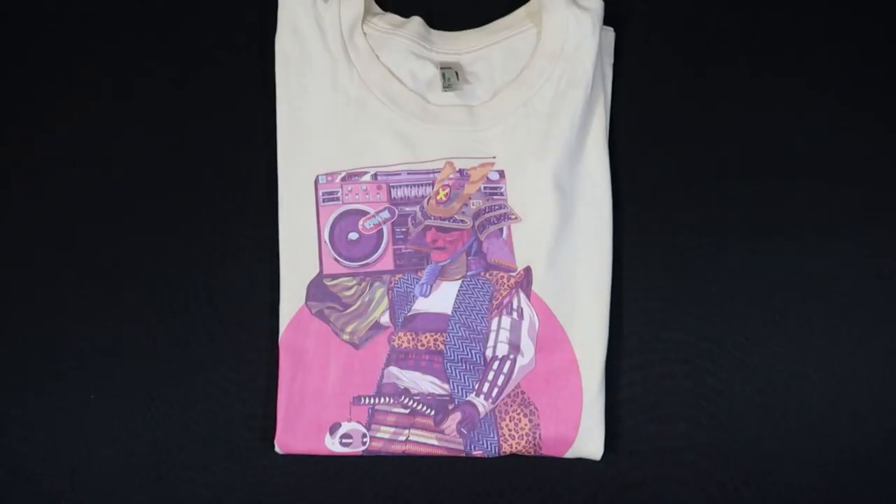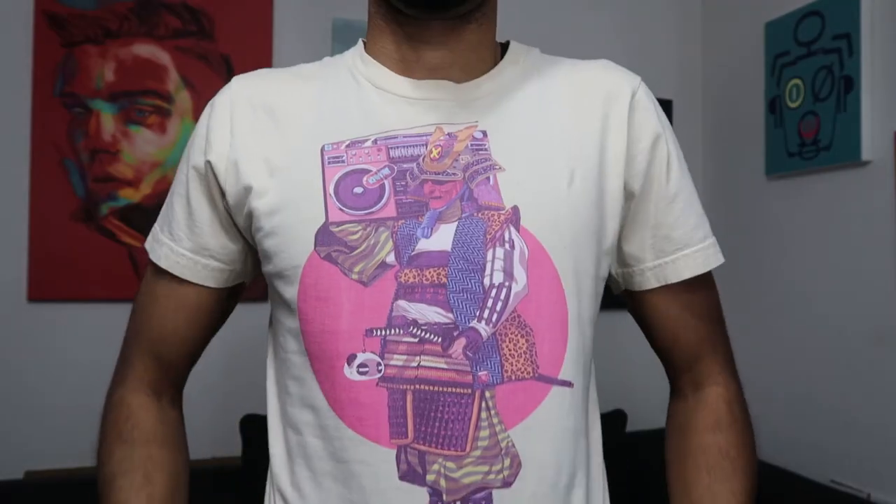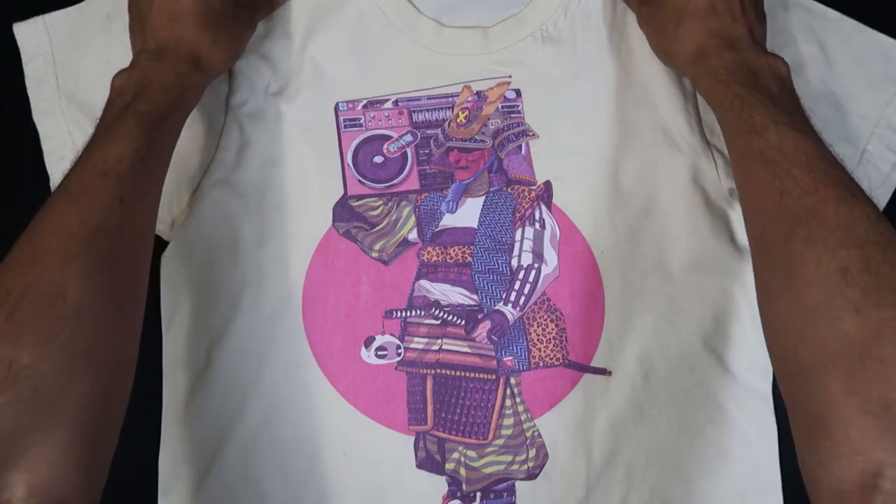I've printed over 10,000 shirts and in this video we're gonna find out which is better, Printful or Redbubble. This is a Redbubble versus Printful t-shirt quality review.